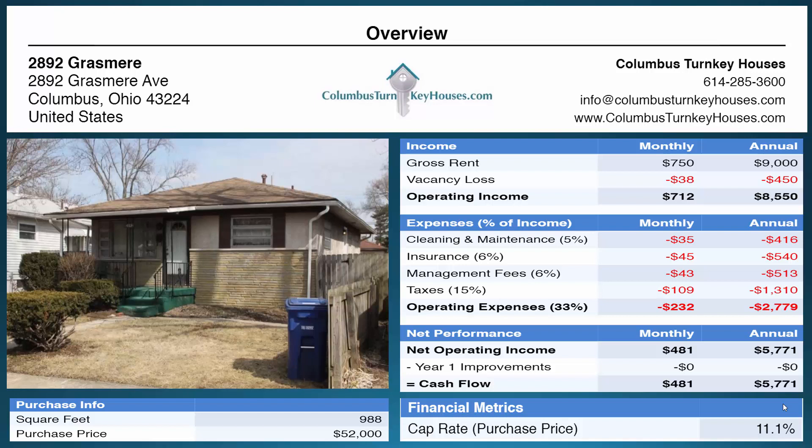This property is ideal for an investor using cash, a retirement account, or doing a 1031 exchange, and we have a lot of experience working with all those different scenarios.